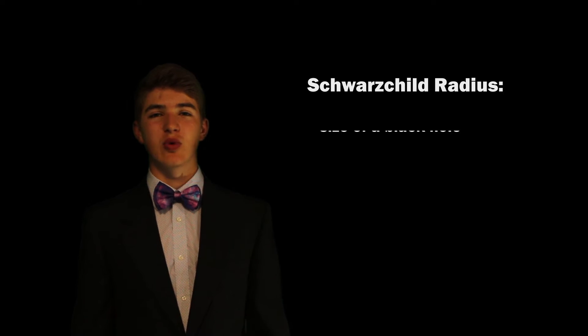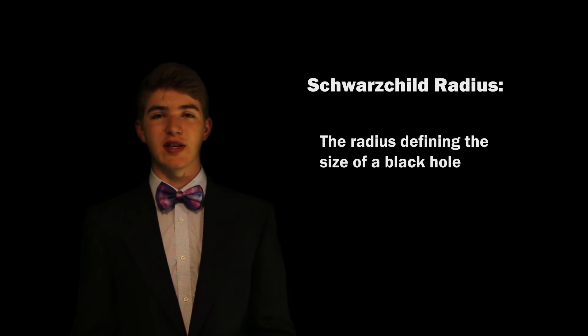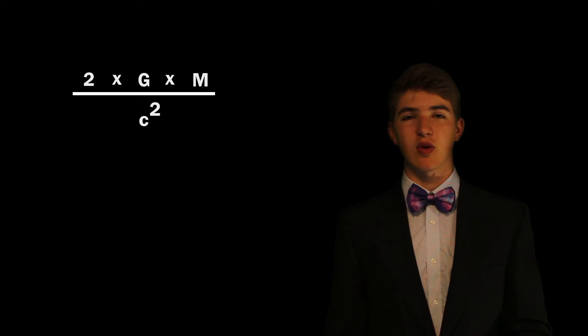This point is called the Schwarzschild radius, which is the point at which any object with Earth's mass, if shrunk down to this size, can become a black hole. We can figure out any object's Schwarzschild radius by using the equation: 2 times gravity times the mass of the object, all over the speed of light squared.